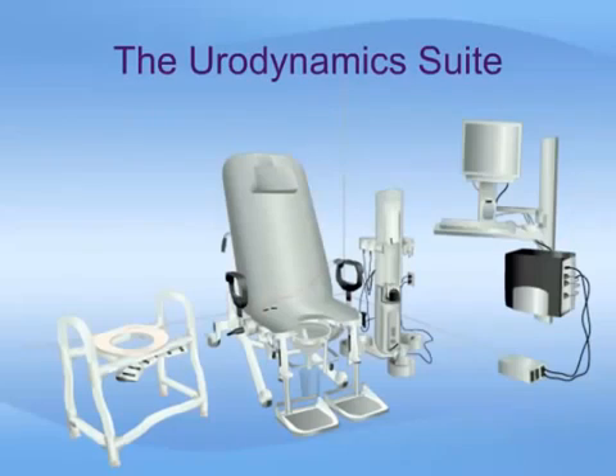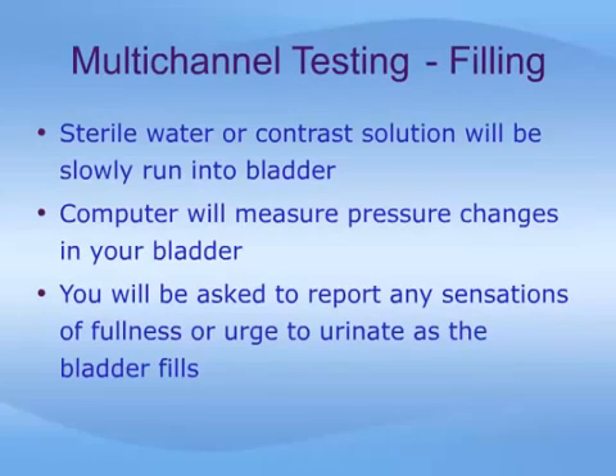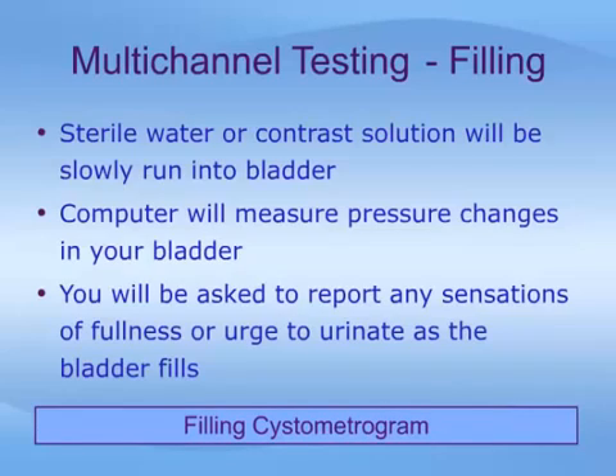This photograph shows a typical urodynamic suite; there are many different setups available. Once the catheters are positioned, they are connected to a computer which records the pressures in your bladder and plots out a graph. You may then be repositioned on the chair or table, or asked to stand. If you are having a video urodynamic study, an x-ray machine will be positioned in front of your bladder. Your bladder will be slowly filled through the catheter with sterile water, or contrast solution for a video study. As your bladder fills, the computer measures pressure changes and you will be asked to report sensations such as fullness, an urge to urinate, or when you cannot hold anymore. This part of the test is called the filling cystometrogram, or CMG.